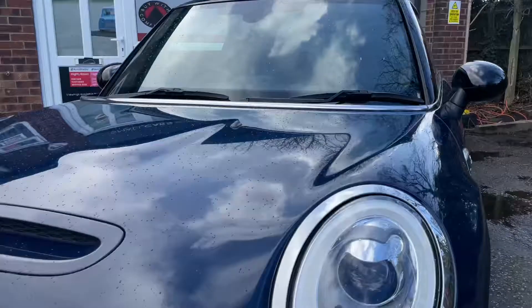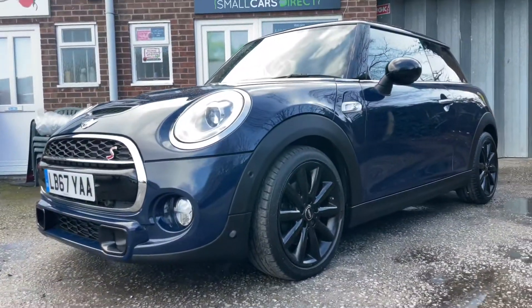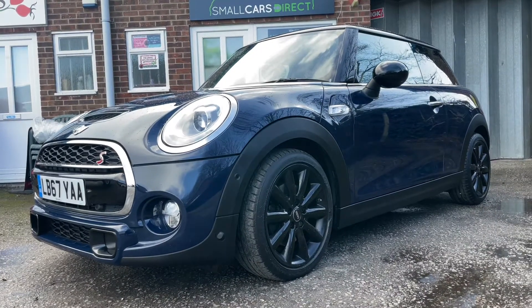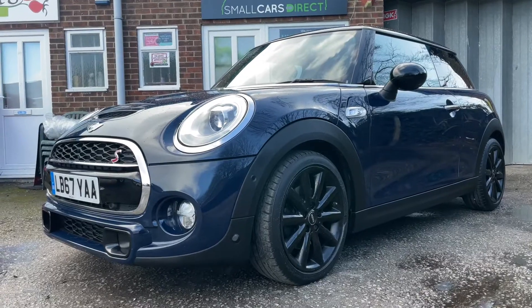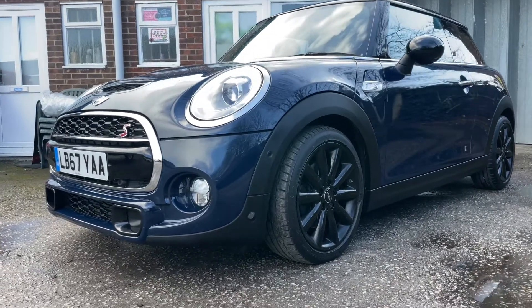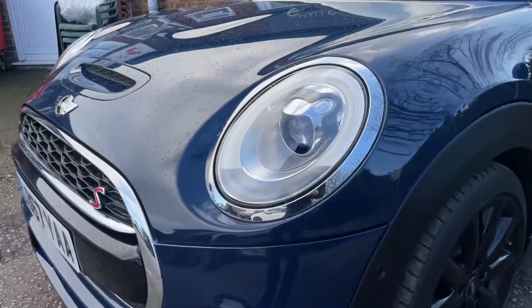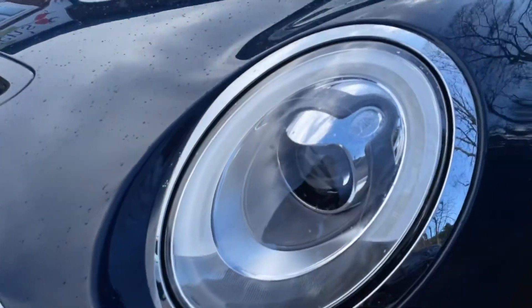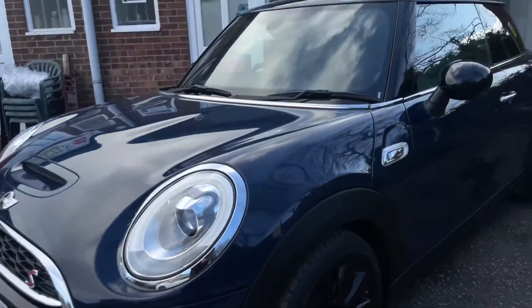It's the Steptronic Automatic example and it's just one lady owner from new. It's ULEZ compliant for those of you driving in and out of London. It's covered just 12,489 miles — extremely low mileage — and has a full BMW service history.